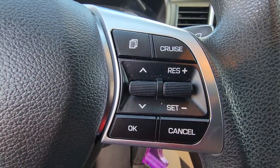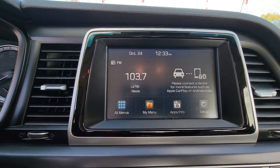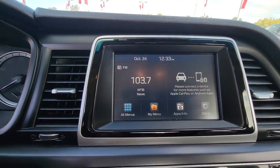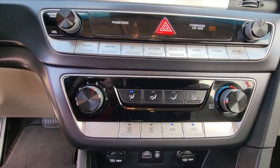Keyless entry, lane keeping assist, iPod and MP3 input, backup camera, Bluetooth connection, aluminum wheels, blind spot monitor, electronic stability control, intermittent wipers, and traction control.